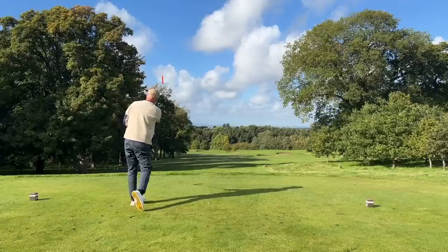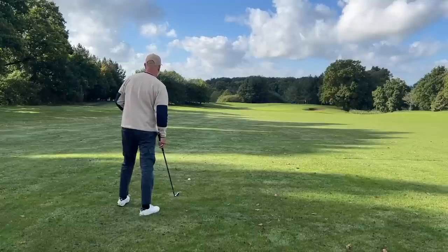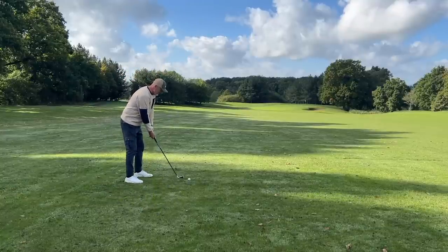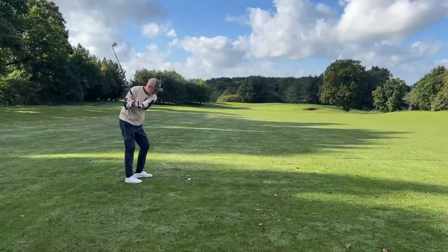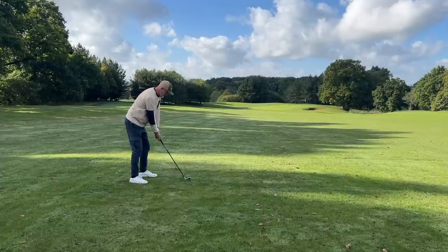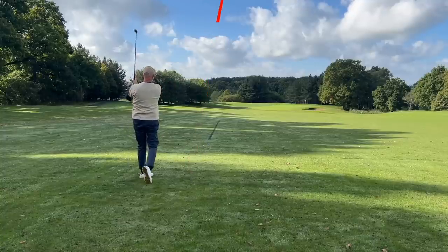Well, that's a decent start. It's fair to say I do love a marketing claim, and those claims seem to get bigger and bolder every year from manufacturers — it's no different with today's release. Nice and easy, and into the heart of the green. It's right in the middle of the green.